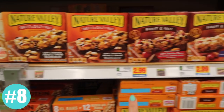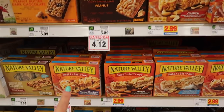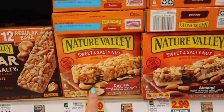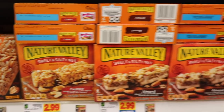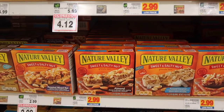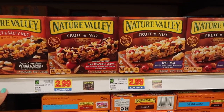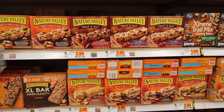Nature Valley has a ton of different options — so many that I'd actually look at the nutritional information on the back and see what kind of bar you're looking for: whether you need one that's high protein with more fat and nuts, or something easier that your kids might like to eat. Nature Valley always has regular coupons and deals, so you can pretty much always get a great deal on any of these bar options.